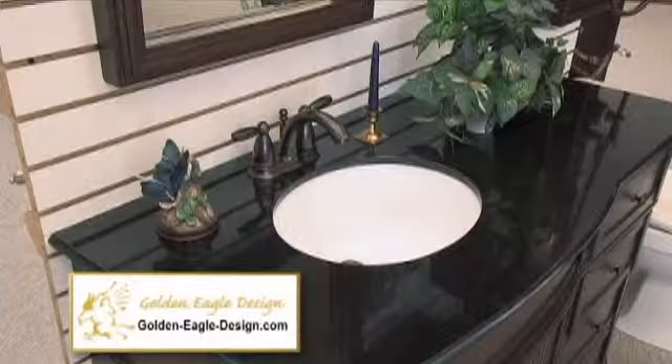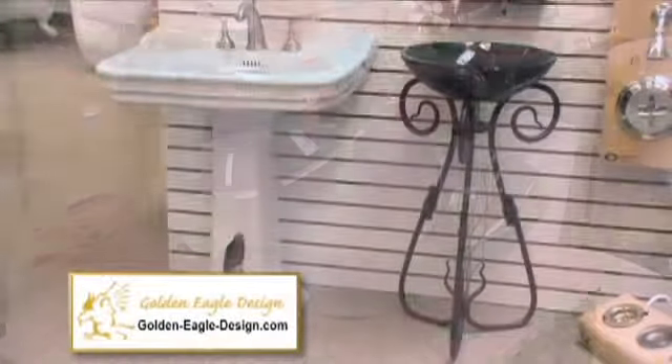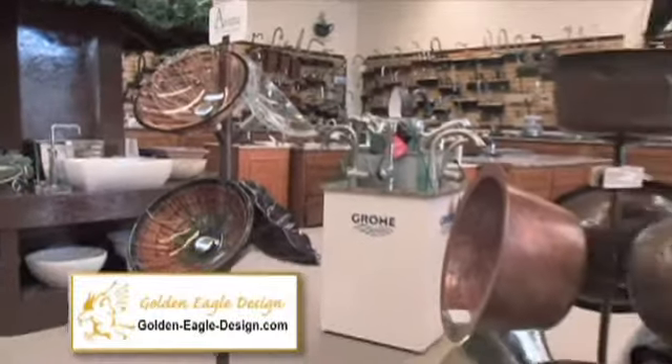Well, let's start with sinks. You can choose from complete vanities, pedestal sinks of every size, shape and design. The vessel sinks are truly unique, from hand-blown glass to copper and stone.